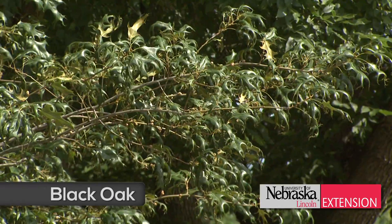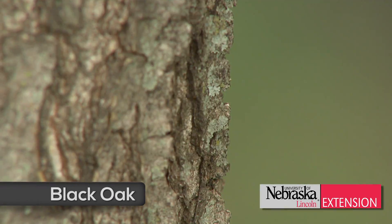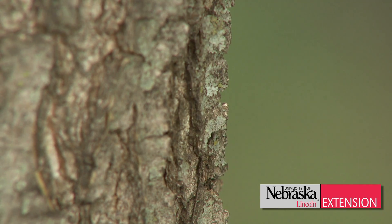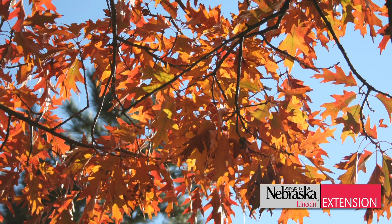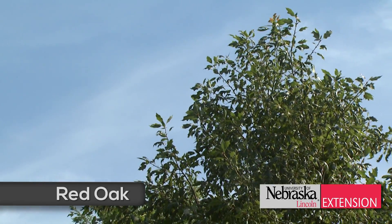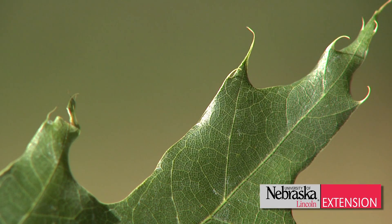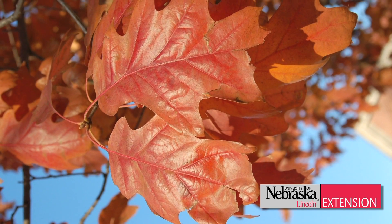The black oak is an underutilized native oak from southeast Nebraska. This tree is named black oak for the black ridges and furrows that develop in its bark as it matures. Black oak is one of the better trees for fall color. Another good native Nebraska oak is the red oak, which is very similar to black oak in its leaf shape, but it's named for the red fall color that its leaves will possess — a great tree for use throughout Nebraska.